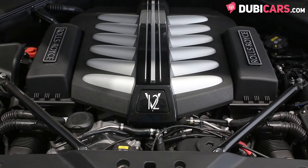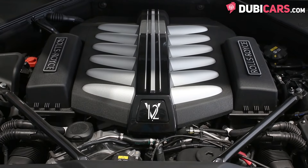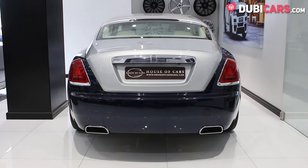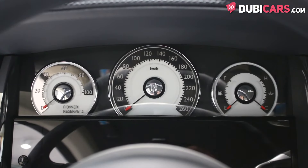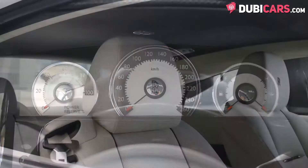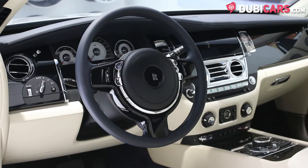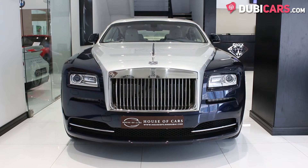It's powered by a 12-cylinder 6.75-litre petrol engine, with power being sent to the rear wheels, and is rated at 624 horsepower. It can do 0 to 100 in 4.6 seconds and has a top speed of over 250 kilometers an hour. This is Rolls-Royce's most powerful model to date.